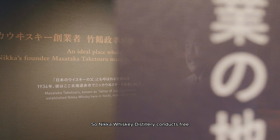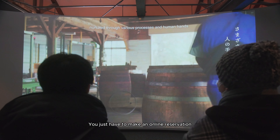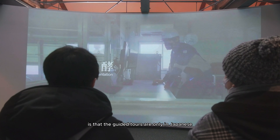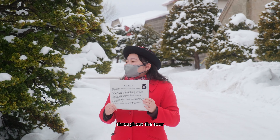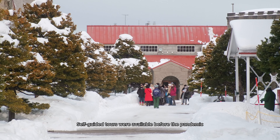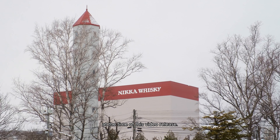Nikka Whiskey Distillery conducts free guided tours with whiskey tastings — believe it or not, you just have to make an online reservation on their website. The guided tours are only in Japanese; however, our guide flashed out English guide cards throughout the tour, so that was helpful and we still learned a lot about the distillery.